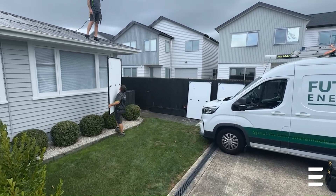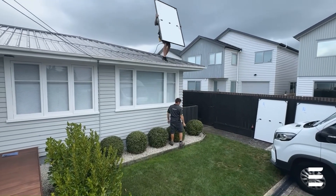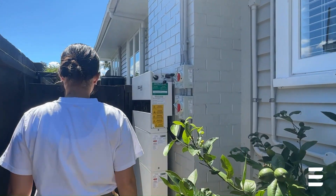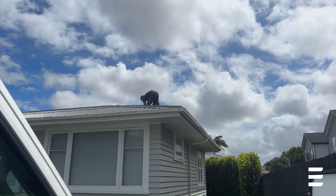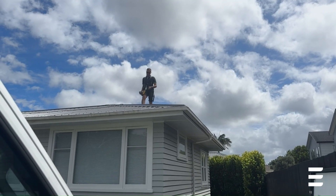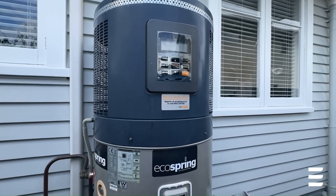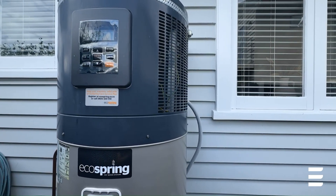Hello, my name is Bex and I live in a three-bedroom home in Auckland. Our power bills were getting higher and higher, so we wanted a long-term solution to help us save money. We also knew that adding solar would increase our home's value. We already have a hot water heat pump and EV, so it made sense to get solar to integrate everything together.